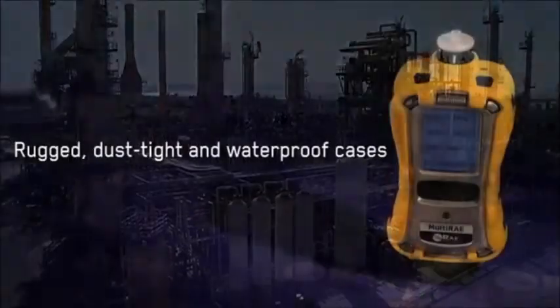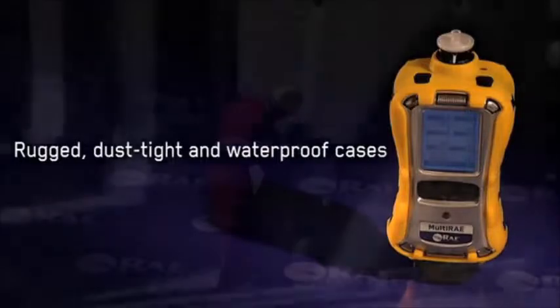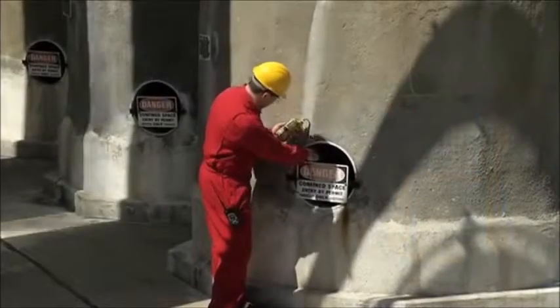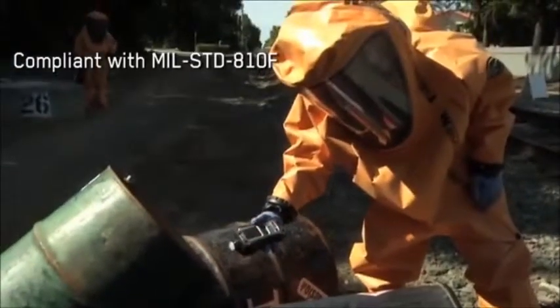The Multi-RAE monitors are housed in rugged, dust-tight, and waterproof stainless steel plated cases with a protective rubber boot. These intrinsically safe instruments are compliant with military performance standard 810F.